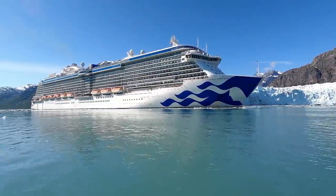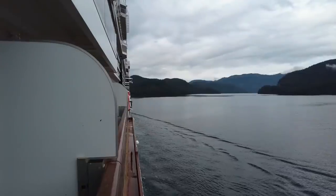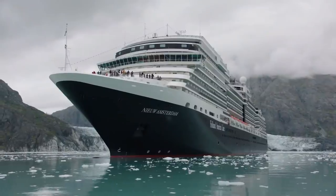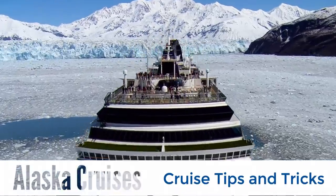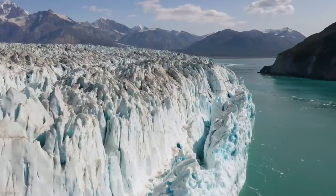One of our favorite places to cruise is Alaska. We've sailed there several times with a few different cruise lines. So to help individuals planning an Alaska cruise, we've put together this video where we share our 20 top tips you need to know about taking an Alaska cruise in 2022.